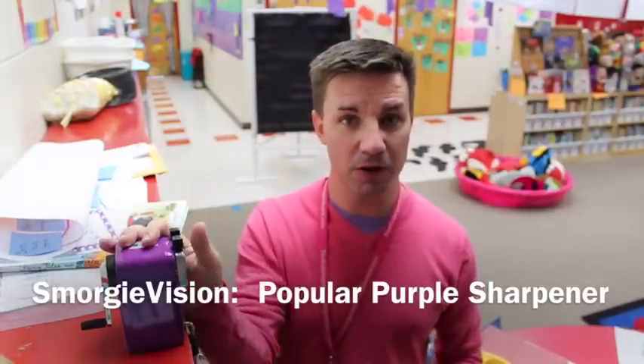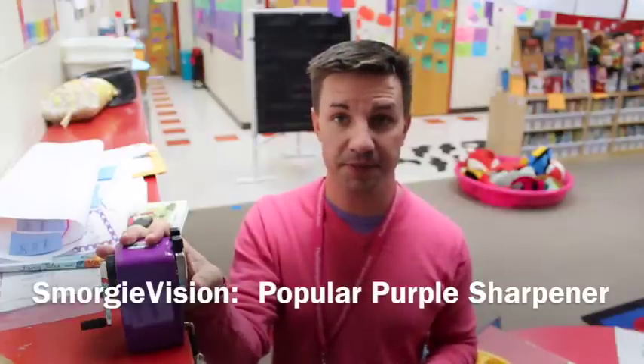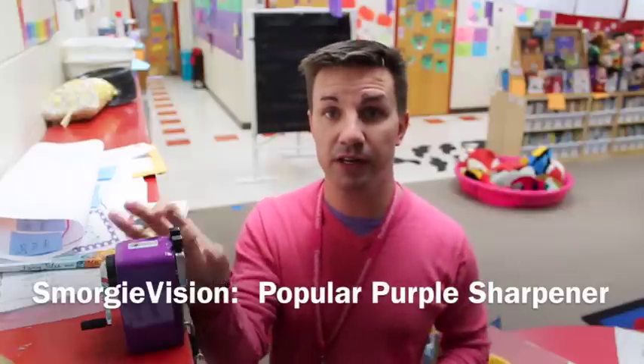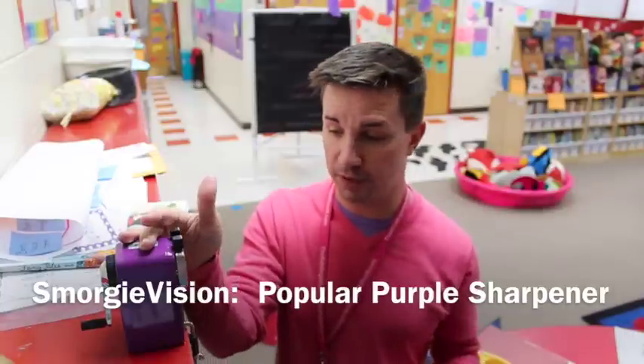It comes in purple. I've used these pencil sharpeners for years — I have a green one. When they came out with the pink one I got the pink one, and now I have the purple pencil sharpener.